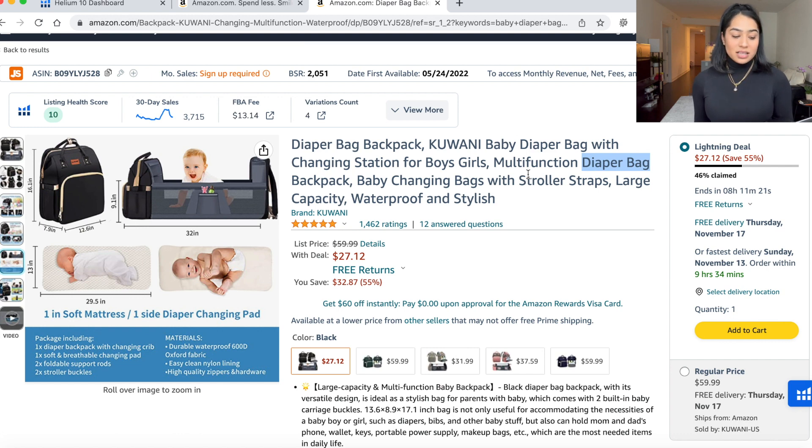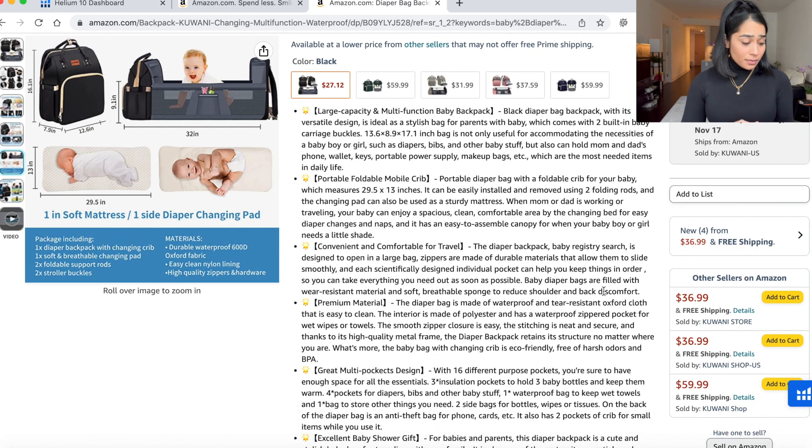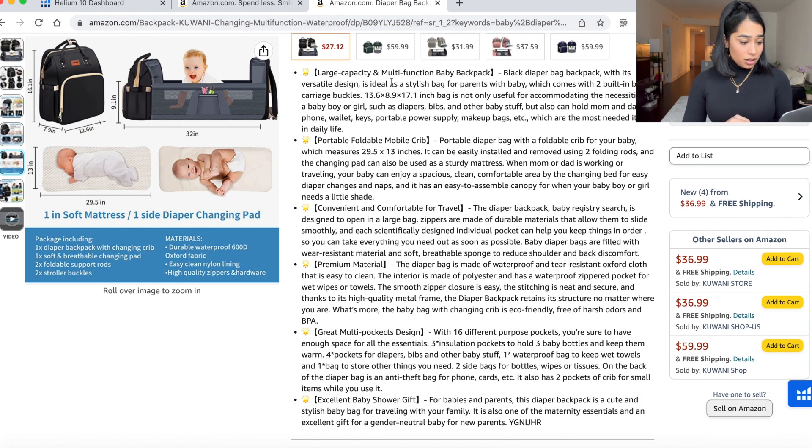Let's take a look at the listing now. Large capacity and multifunction backpack, portable, mobile crib, convenient and comfortable for travel, premium material, great multifunction design pockets, excellent baby shower gift. I like how they have a lot of keywords in here. This is exactly what you want to do — they talk about the product and they are using a lot of keywords in here.